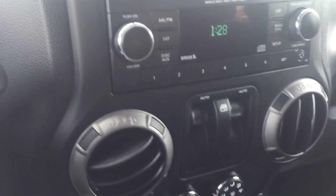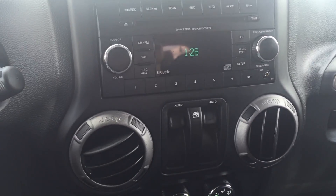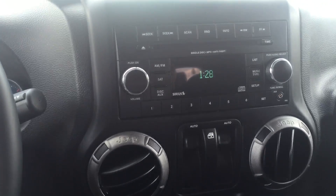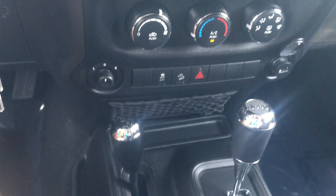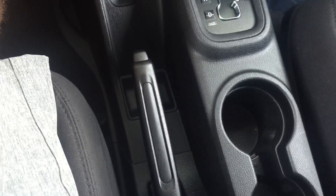Let's give you a quick look at the interior. Now I'm not terribly familiar with the Wrangler, so I'm just going to go over some of the features that I've noticed. You do have FM, AM, and satellite radio. You also have Bluetooth connectivity. You do have the black cloth interior.